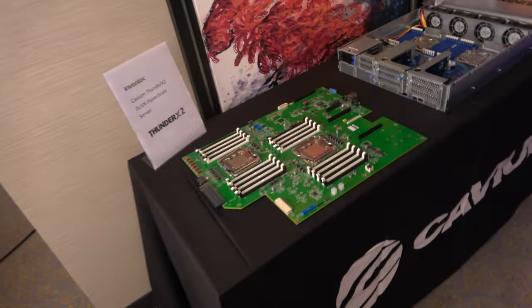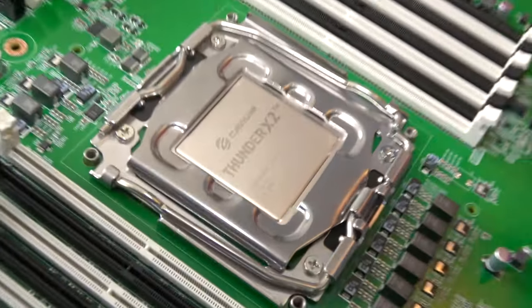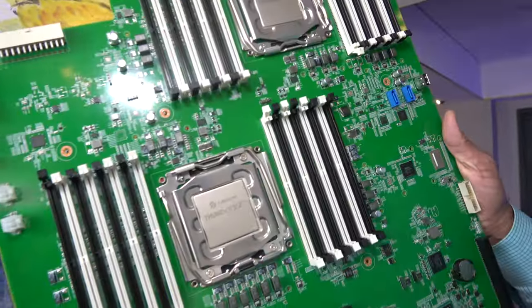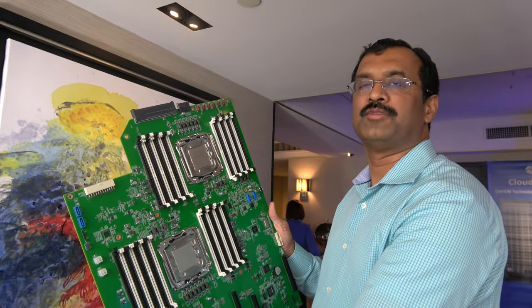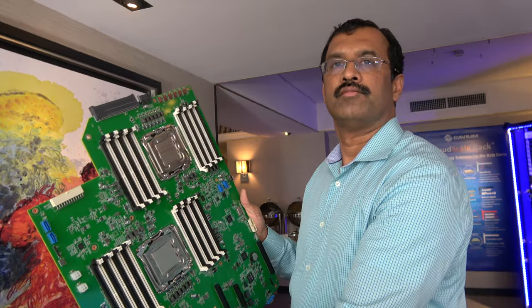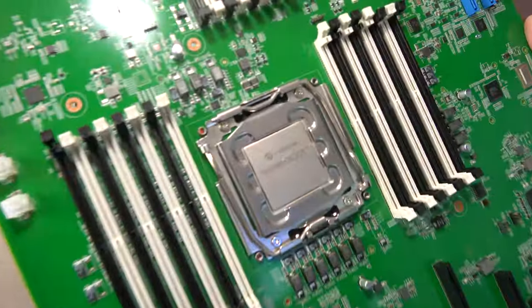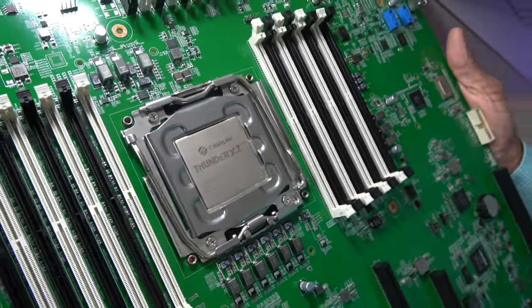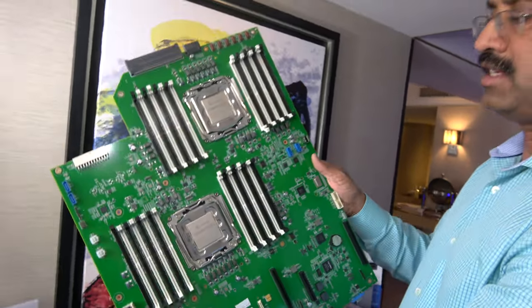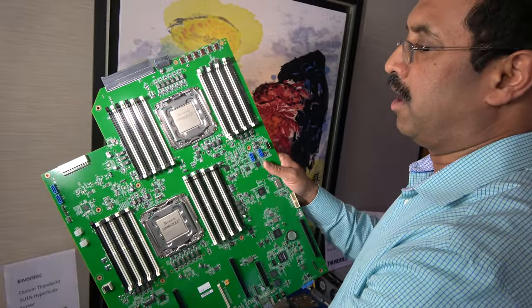Looking at companies working with us — there's a big company called Inventec, and they have a board right here. Inventec built this platform based on ThunderX2. We demonstrated it at Open Compute Summit in March of this year. This platform is Microsoft Project Olympus-based form factor. It can run Windows ARM server, Linux, or any type of operating system. It supports dual socket ThunderX2 processors and up to 32 DIMMs per dual socket configuration.